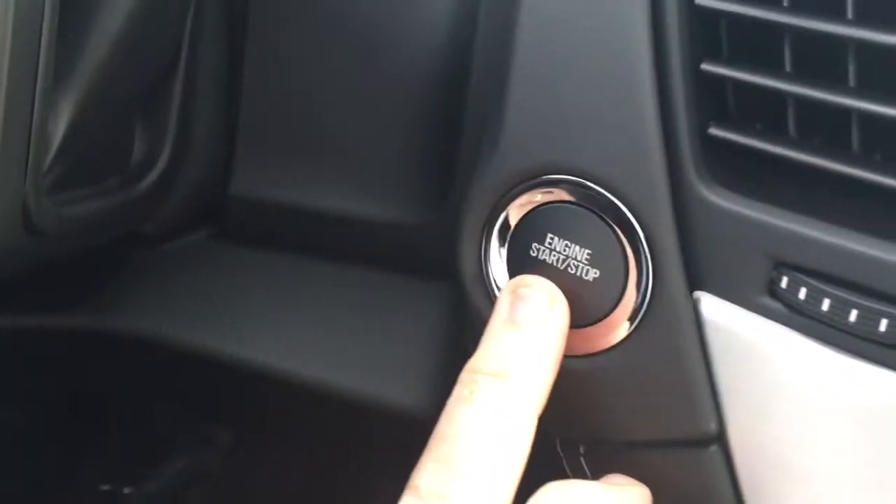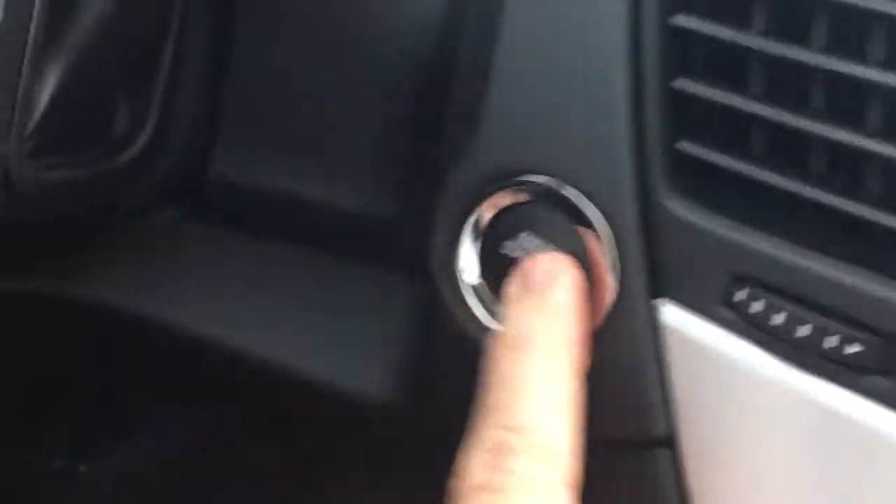And when you start the car remotely, you still need to push to start it.